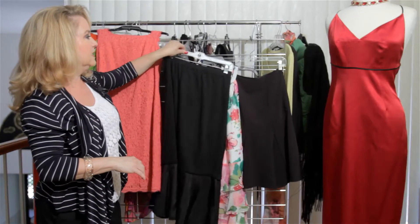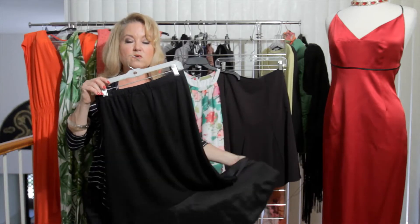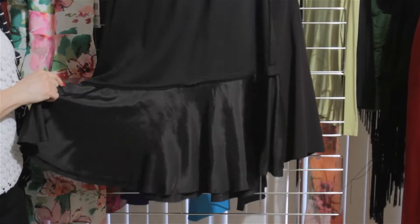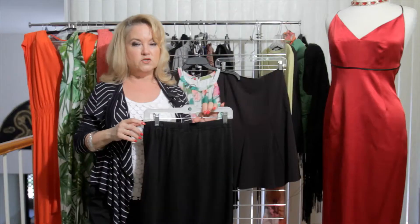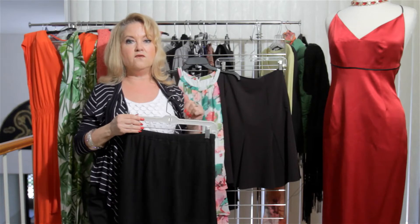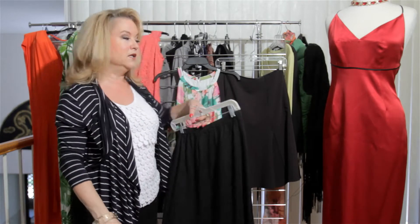Now if you want to get into something with a little bit more movement and drama, you can look for something with a fishtail, which means it's narrow and then flares out at the bottom. It's also referred to as mermaid dresses, and an awful lot of evening dresses and wedding dresses have that mermaid look to them.